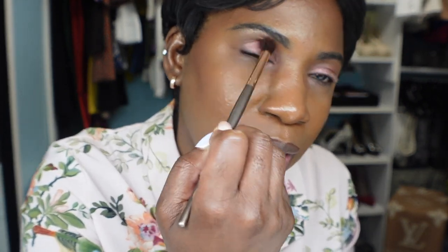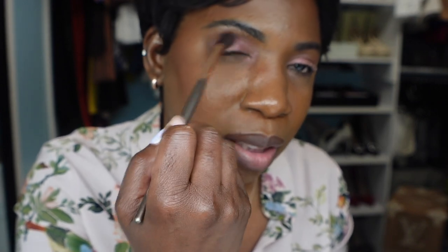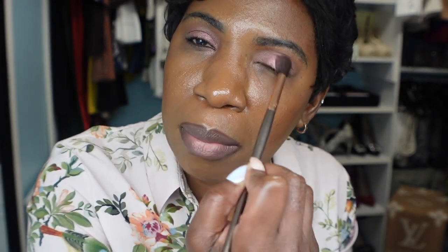Now let's do the other eye. I think she also offers one-on-one sessions if you want lessons. I would prefer to be in person — I need someone in my face telling me step by step what to do, like 'blend for 20 more seconds.' I can't wait until I'm in her city for that one-on-one time. She does a great job with tutorials on her channel, but I'm so impatient. Okay, we're cleaning off the brush.